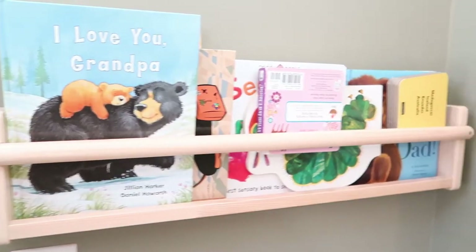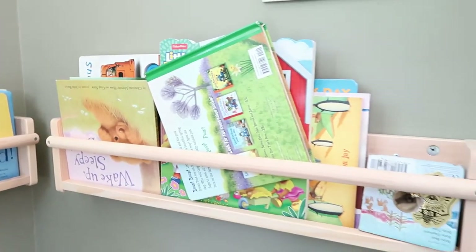The next thing my toddler can't live without are his wooden shelves for his books. I've had them up since he started standing and wanted a place to put all his books. He absolutely loves them — he takes out the books whenever he wants and reads them. It's a great way to optimize storage in your baby's room and gives them the chance to pick out the books they want.